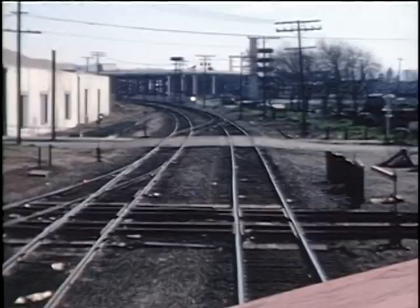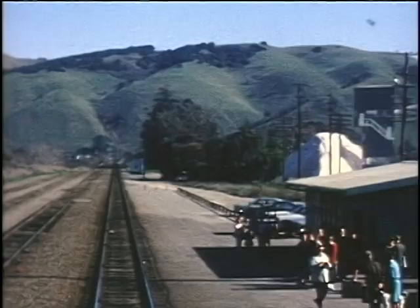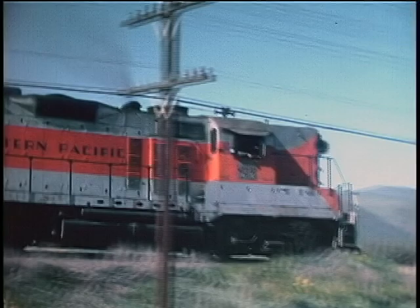From there, we take a cab ride to Niles and see many industrial areas that have since moved out of California. Niles was a busy place once, with a crossing of the Southern Pacific and a tower that controlled traffic. We'll watch several freight and passenger trains here.